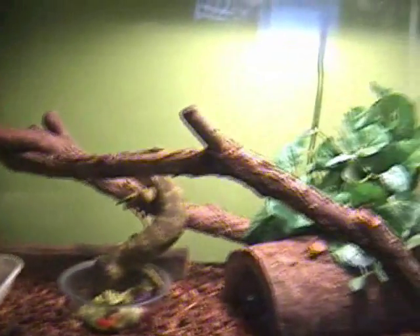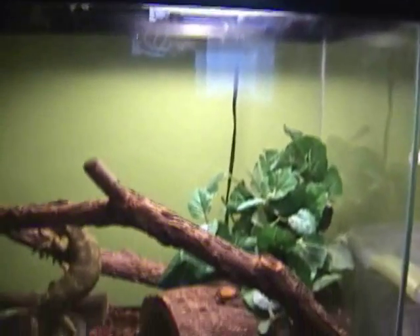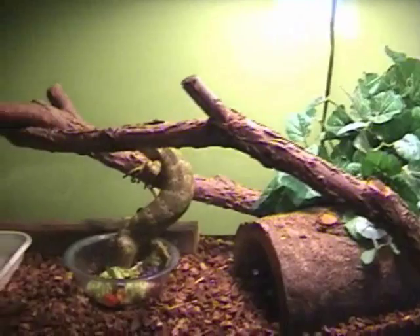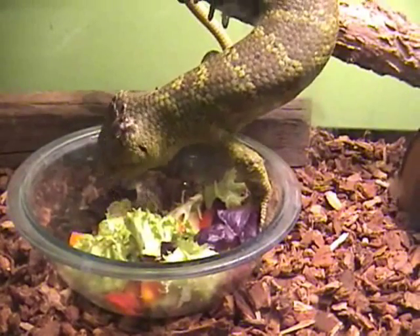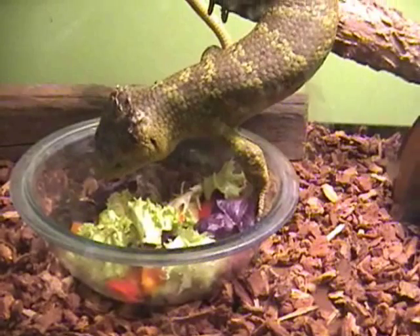I have one heat lamp with a 90-watt bulb and I mist him at least twice a day. Right now he's eating some greens — lettuce, tomatoes, banana, and some carrots. He seems to really, really like tomatoes.